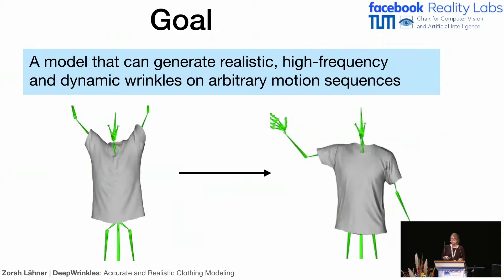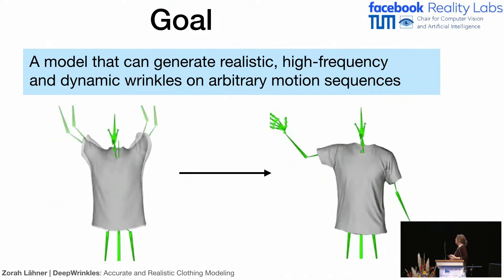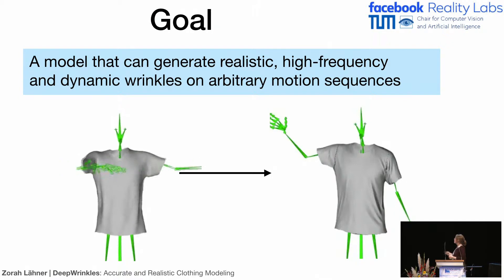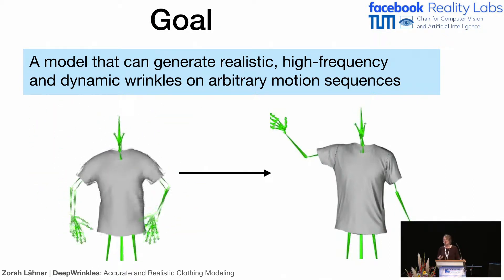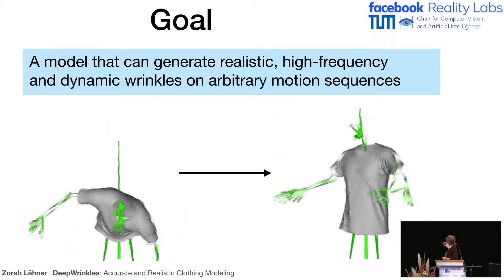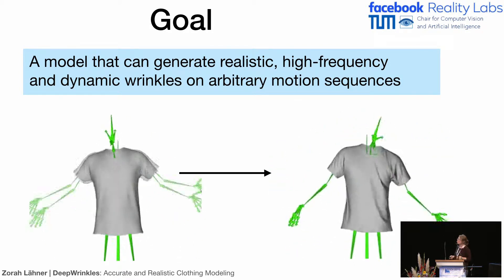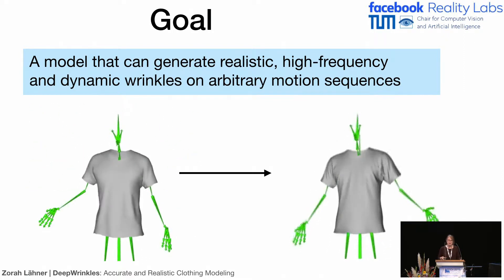The goal of this project was to learn a model that can generate high-frequency but realistic wrinkles that also move with arbitrary motion sequences. So if you have an unseen motion sequence, you still want to create high-frequency, realistic wrinkles. This is roughly the state of the art right now — you can create nice moving folds, but they're really smoothed out and you can directly tell this is not real clothing. Whereas our result can create high-frequency details that still move dynamically over the surface.